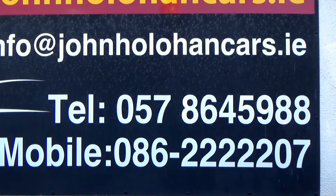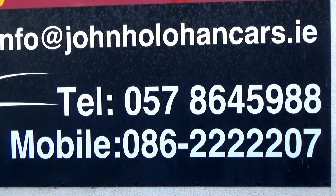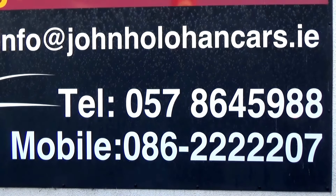So if this particular VW Polo is of interest, be sure to give myself John a call on 057 86 459 88 or 086 22 22 207. Thanks for watching.